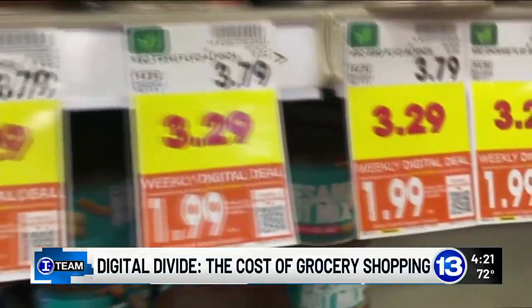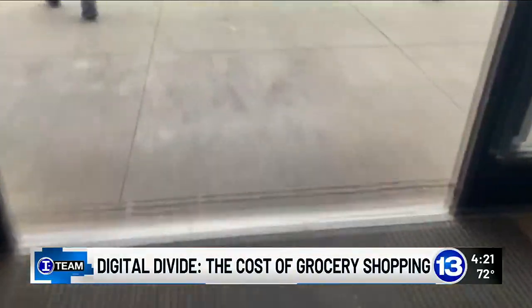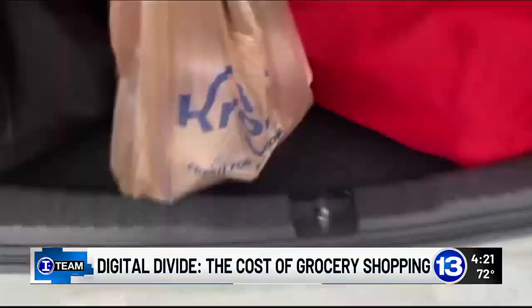How the heck am I going to generate a digital coupon when I can't even answer the phone? Up until recently, Wierzynski didn't have a smartphone or a computer to digitally clip deals, so every trip to buy groceries is a gamble.